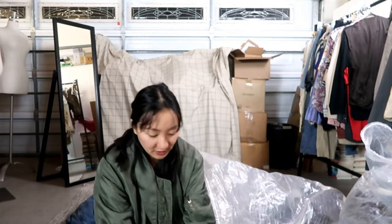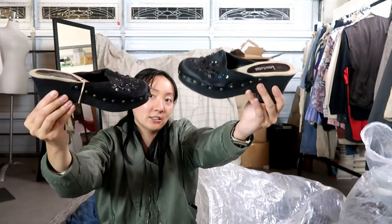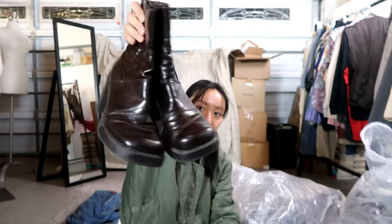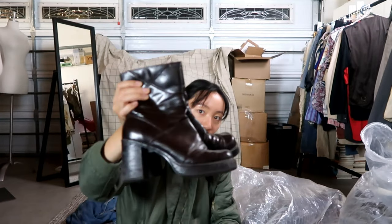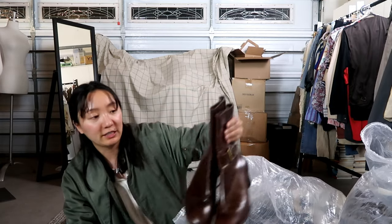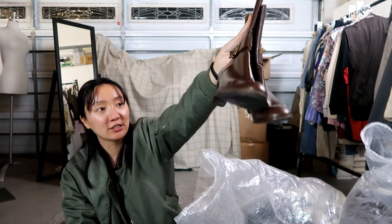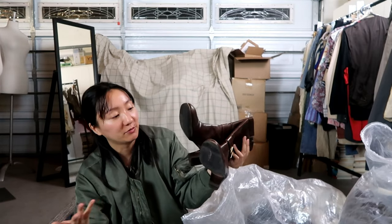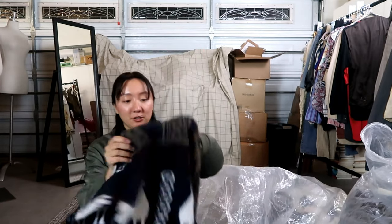Now we have some shoes. The first pair are these little beaded clogs — really cool. I also got these chunky square toe boots with kind of a patchwork texture — something that always sells well. I also got these Salvatore Ferragamo boots in really good condition and they've already been resoled, which technically might affect the value but honestly I think it's a plus — look how shiny they are.